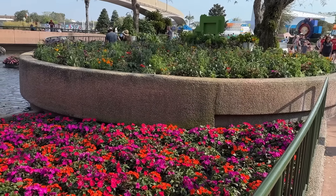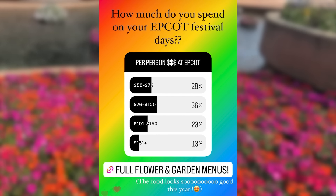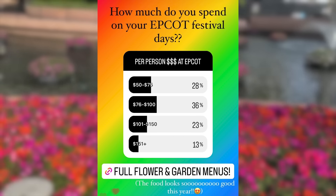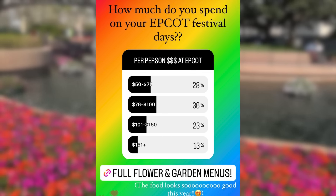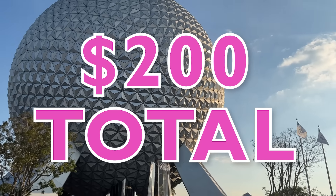Let's talk about our budget. We polled you again, and you told us that your budget per person was between $75 and $100. So we are each going to allocate ourselves $100 per person — $200 in total — for our feast around the festival.